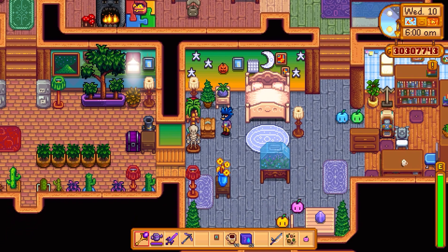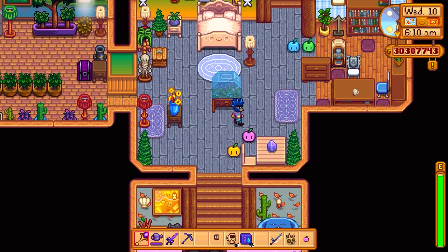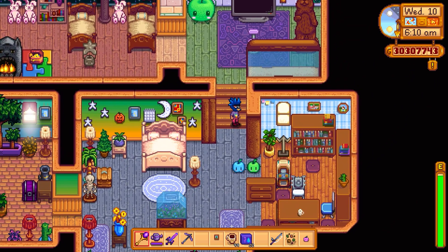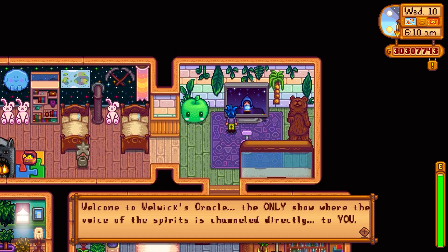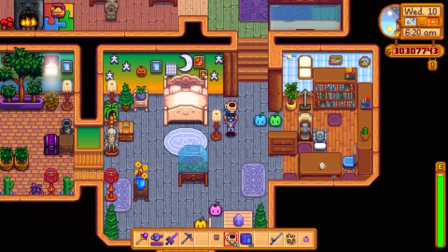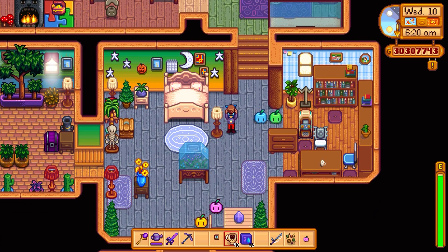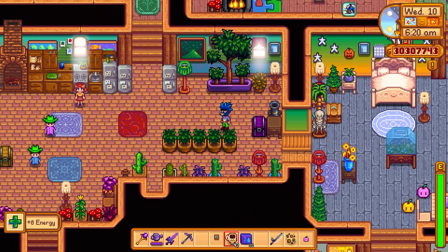Good morning friends and fellow farmers. It's the 10th. Nothing too big happening today. I don't think I'm concerned with lock-in. We don't really care, but we'll check anyway. I'm very happy. Good enough. All right, we've got lots of espresso. This is a good thing.